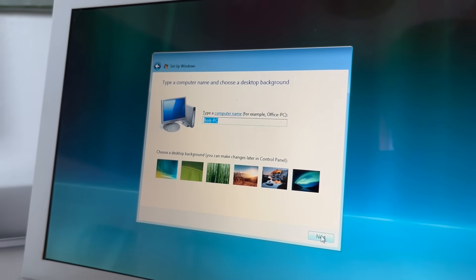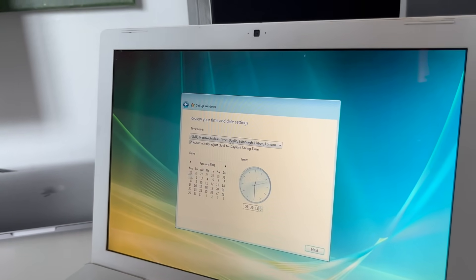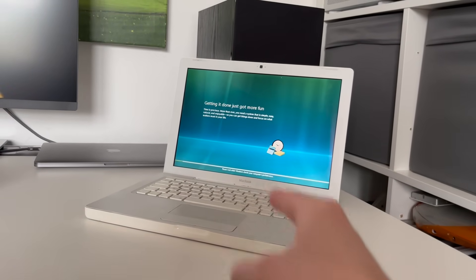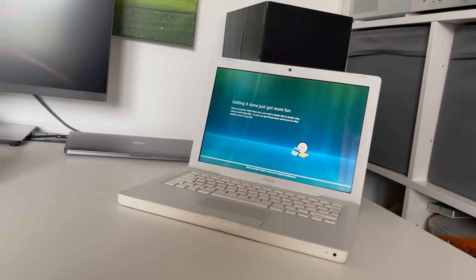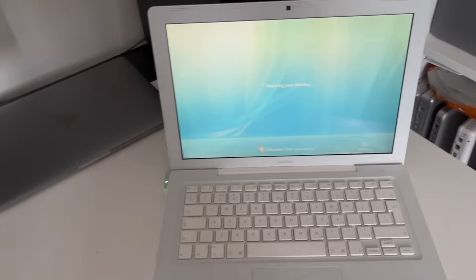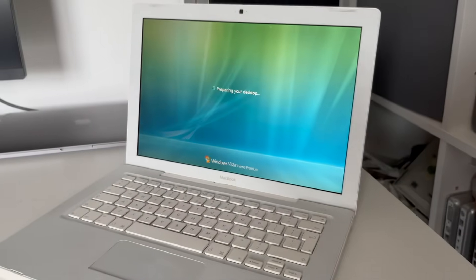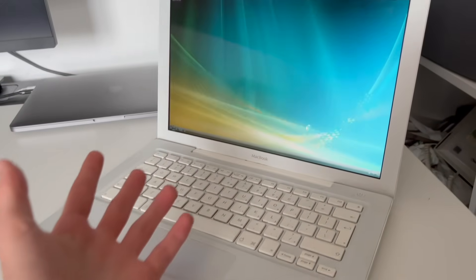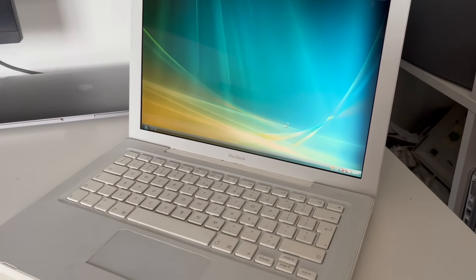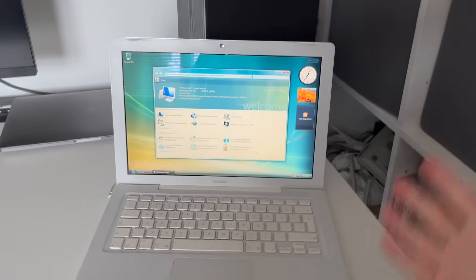It's updated! Let's go — I'm going for the proper Vista wallpaper with this one. We'll use recommended settings because I trust this to keep me secure. Getting it done just got more fun — that rhymes. 'Turn everyday moments into lifetime memories.' I cannot believe what I'm seeing — is this a hallucination? Is this real?